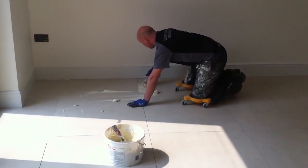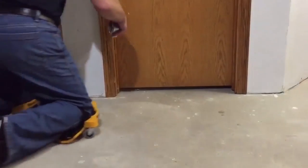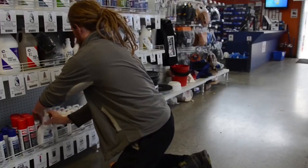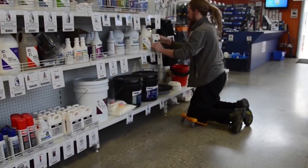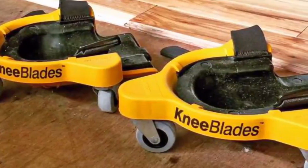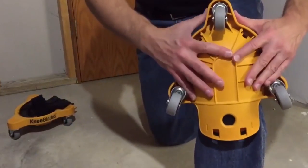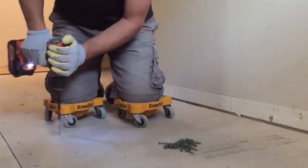Each knee blade features three wheels capable of full 360-degree rotation, meaning you have full freedom of movement while using them. You can easily transform the knee blades into knee pads with a simple push-button mechanism. Knee blades can support a combined total weight of up to 480 pounds across the pair, but weigh only 3.5 pounds each, meaning even heavier people can enjoy their protective advantages.